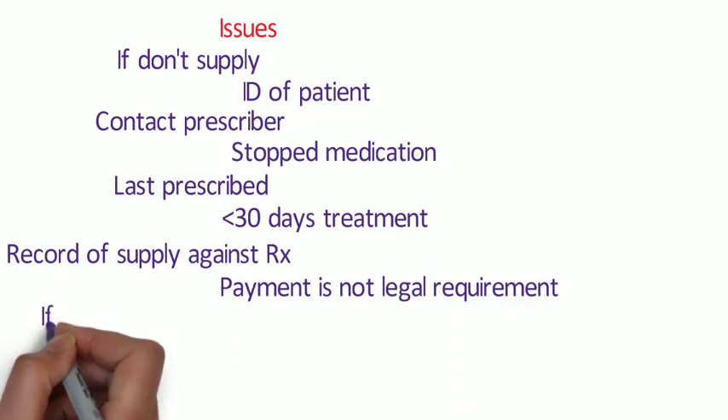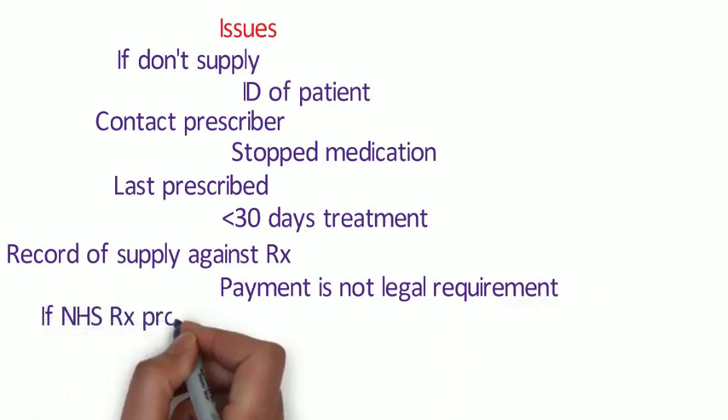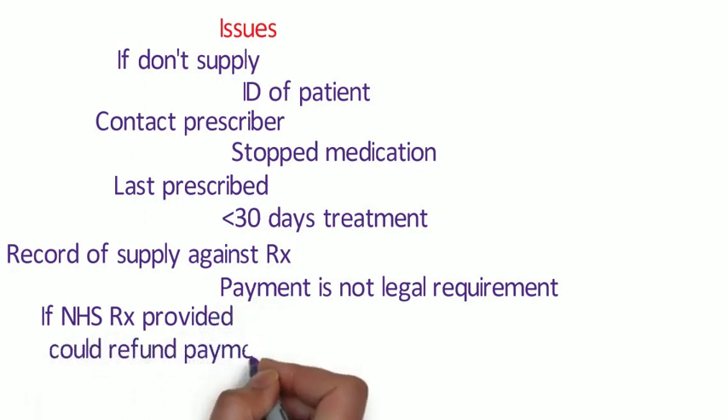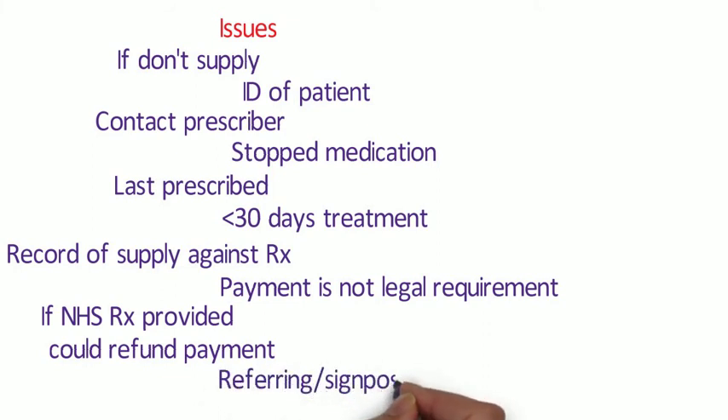Payment isn't a legal requirement, but if there is no prescription to be issued then the pharmacy needs to be reimbursed for those medications, so the patient may be asked for a fee. If an NHS prescription is provided, a refundable charge could be made. If as a pharmacist you feel that you cannot make an emergency supply, you should do everything possible to advise the patient how to obtain essential medical care, such as going to an NHS walk-in centre, A&E, or temporary registration at a GP practice.